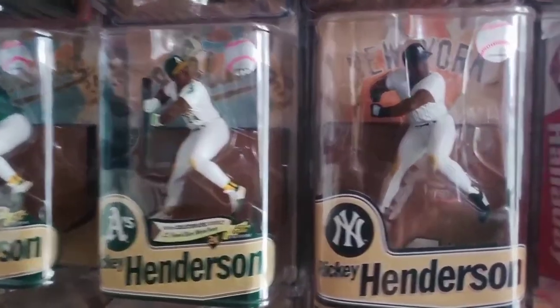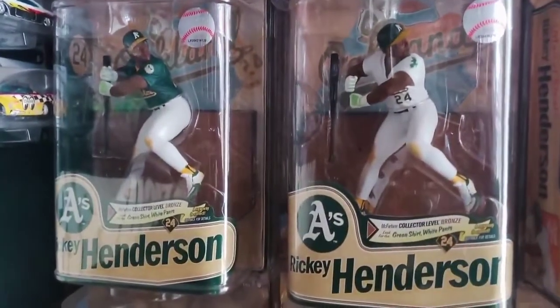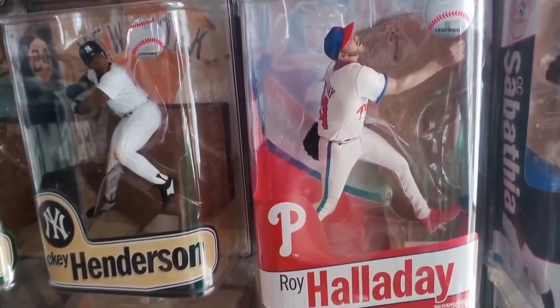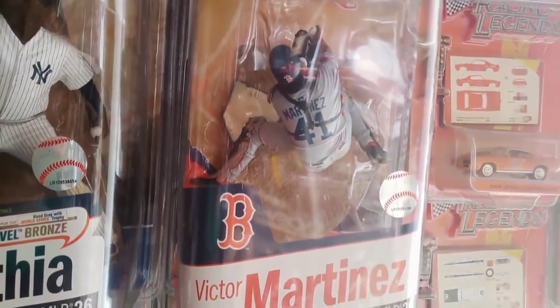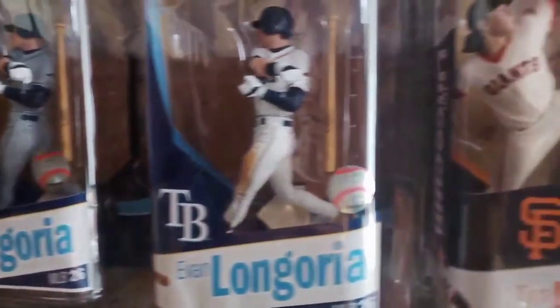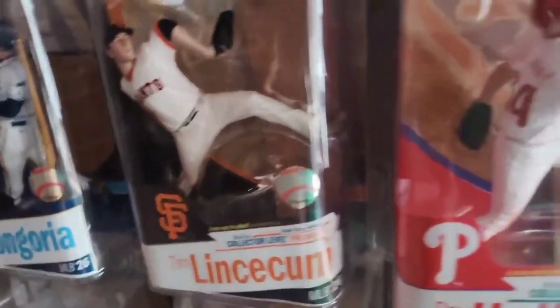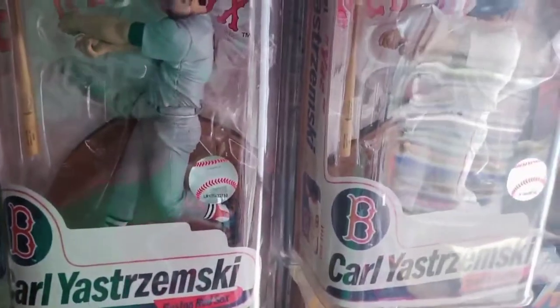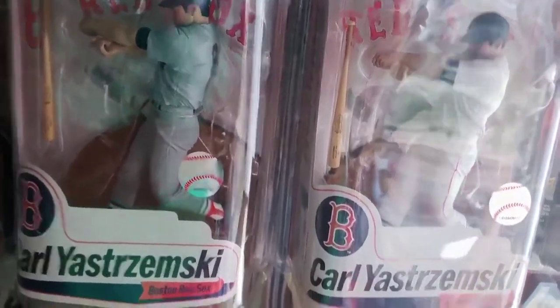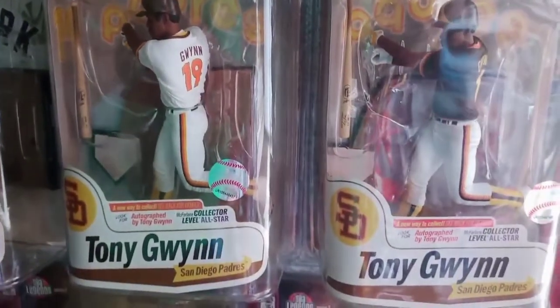Down here are three Rickey Hendersons — one in Yankees pinstripes and two Oakland A's Hendersons with a chase in the green jersey. Now for some modern guys: Roy Halladay in a retro third Phillies jersey, a couple of CC Sabathias — regular and pinstripes Yankees, and the chase in road Yankees gray with the World Series trophy. Victor Martinez gray jersey chase, Evan Longoria Regan chase, Tim Lincecum, Roy Halladay again in pinstripes, and Prince Fielder. Back to legends: Carl Yastrzemski Regan chase, Tony Gwynn regular and chase figure.